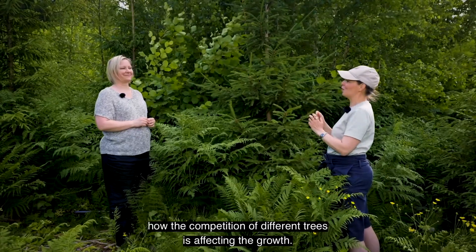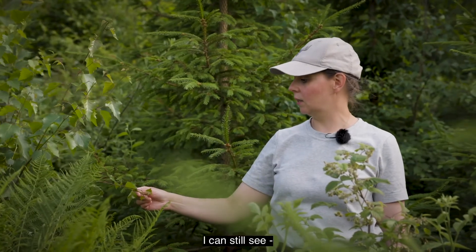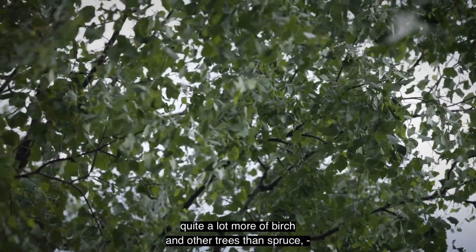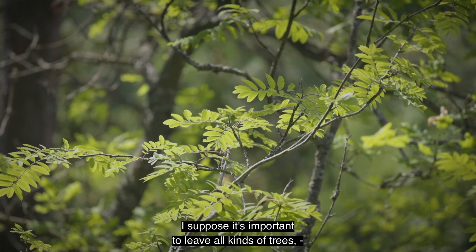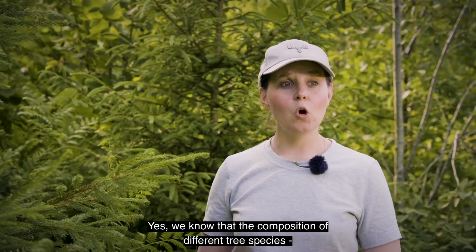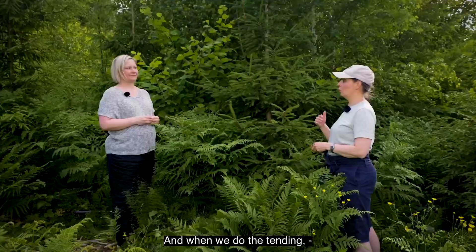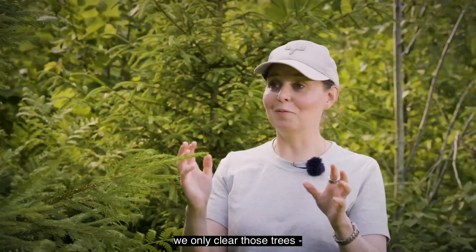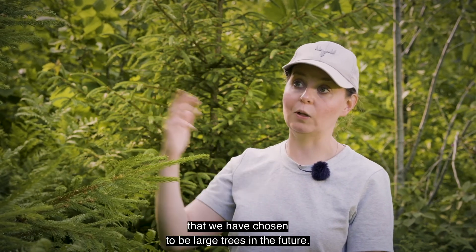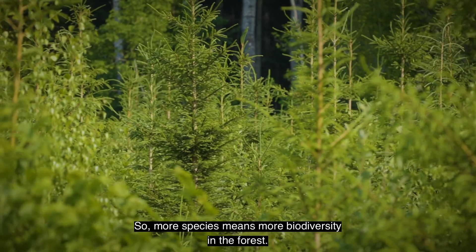It's interesting to see how the competition between different species here is affecting the growth. Even when this area is being cleared, I can still see quite a lot of birch and other trees besides spruces. I suppose that's one of the important features - to leave all kinds of trees even in a thinning. Yes, the composition of different tree species is quite important for biodiversity. When we do the tending, we only clear those trees which are negatively affecting the growth of the spruces chosen as future large trees. More species means more biodiversity.